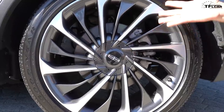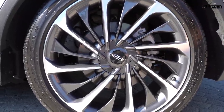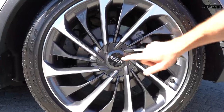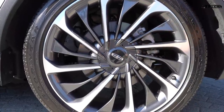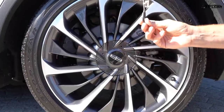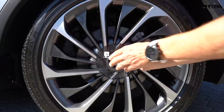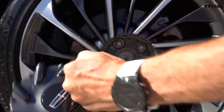Our particular test Aviator is rolling on 22s and I really like the look of this unique wheel design — it's very sexy and stylish. But how do you get at the lug nuts? Lincoln has thought of that: in the spare tire compartment they give you a little key, and to get at the lug nuts you push the key into the little hole and pull.